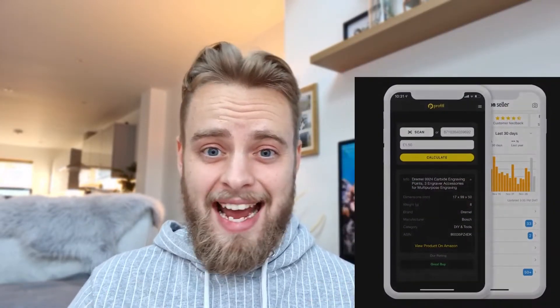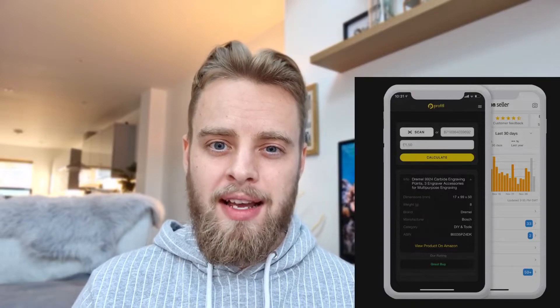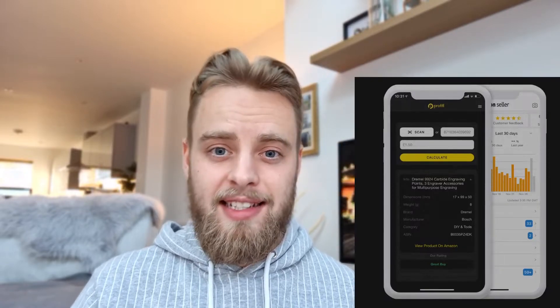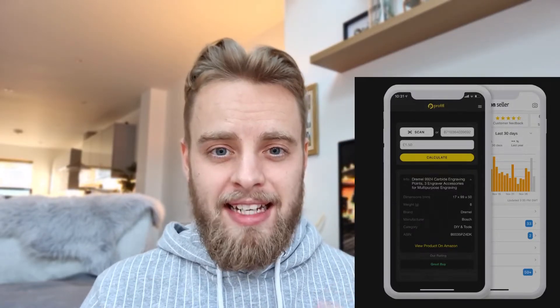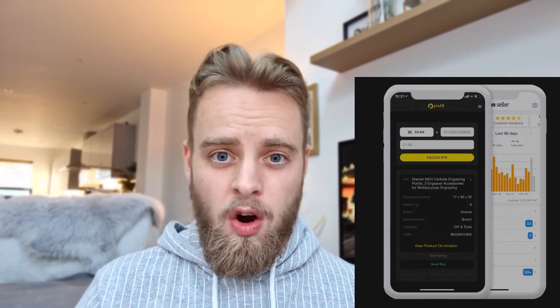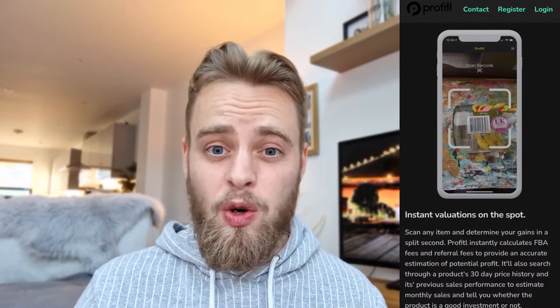Profitall offer two different types of products. The first is their Profitall scanner, which is an app and also a Chrome extension. You can put in a product's ASIN number and it gives you loads of information: estimated sales in the last 30 days, your return on investment, your break-even figure, and the price graph history over the last few months. At the bottom it gives you three outcomes: a poor buy, a fair buy, and a good buy. It's very helpful — I've got it on my phone so if I see something while I'm out shopping I can just scan it and see all the information there.